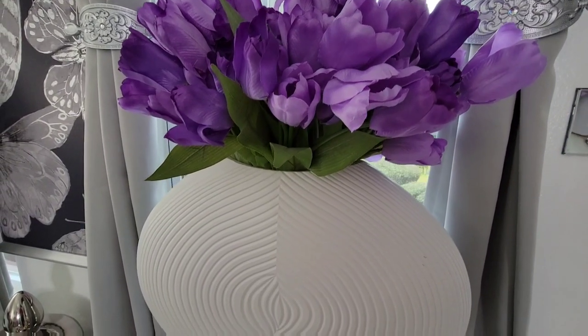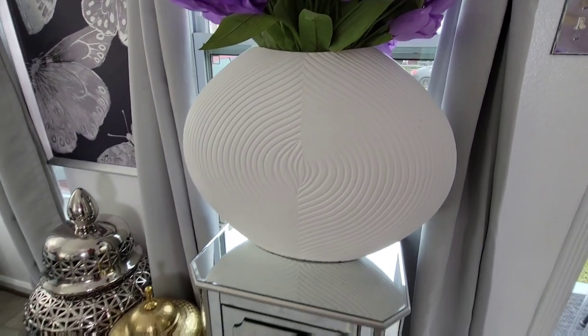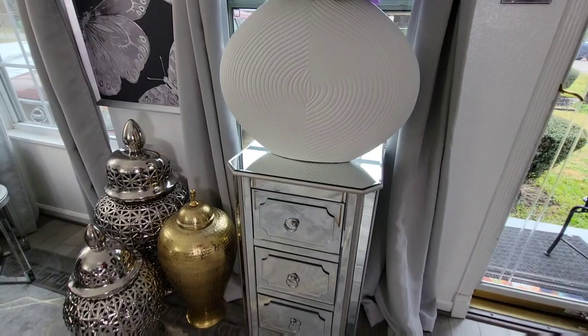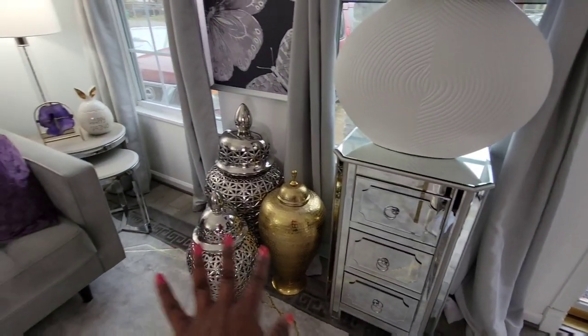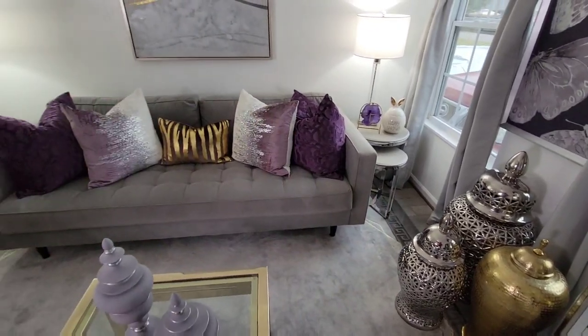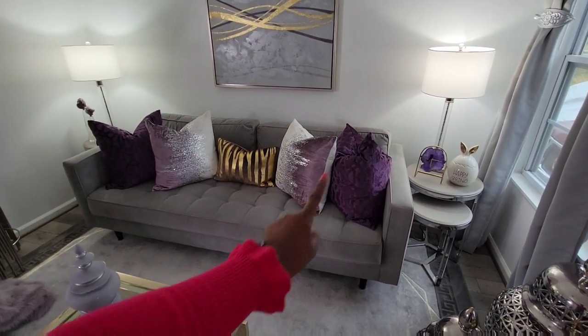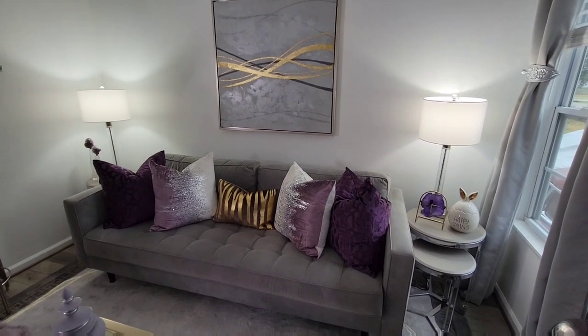Very affordable. I think they may have their spring collection either 30% or 40% off right now. They come in multiple colors. This super cute, beautiful vase came from At Home. This accent cabinet that it's on also came from At Home. My ginger jars came from HomeGoods. My accent tables on the side came from Z Gallery.